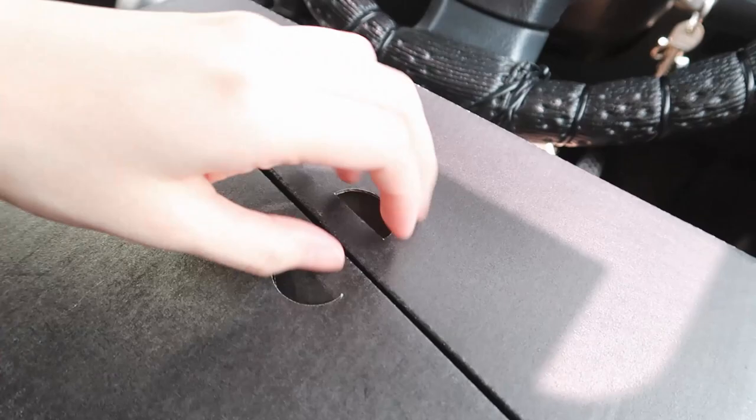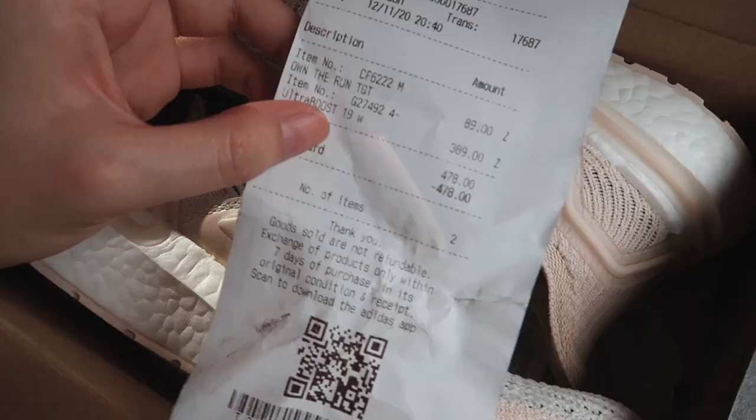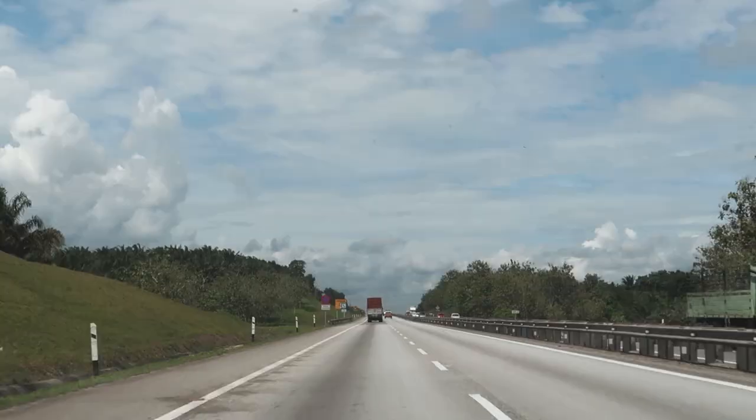So I bought myself an Adidas Ultra Boost. Here's how it looks — it's so pretty! It's in this nude-ish beige shade that I'm into right now, and it only cost me 389 ringgit. It's such a steal!